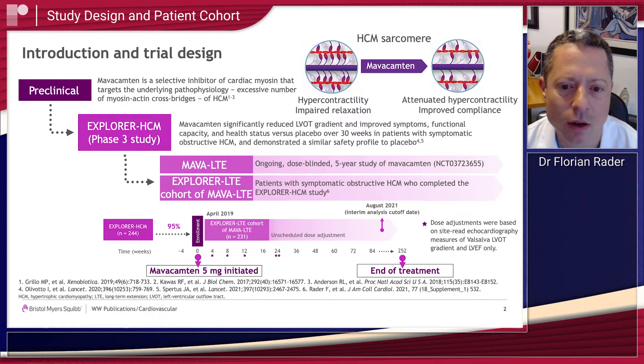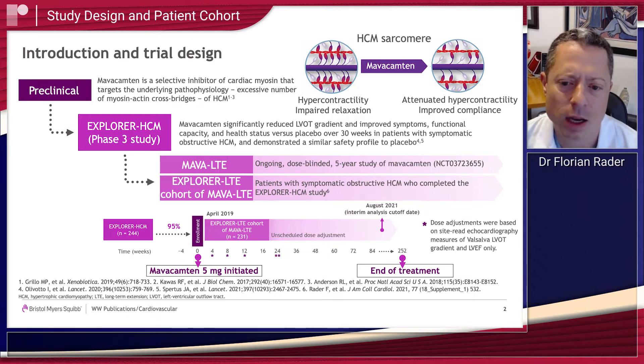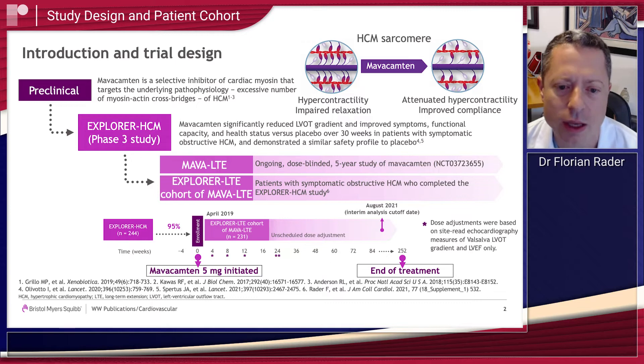This is an ongoing dose-blinded but otherwise open-label trial of all patients who previously participated in EXPLORER HCM. Patients in the MAVA LTE long-term extension trial will be enrolled or followed for up to 252 weeks. This interim analysis covers interim outcomes of these patients at a median follow-up duration of 63 weeks.